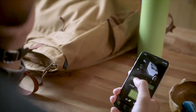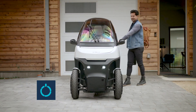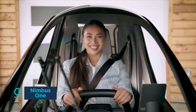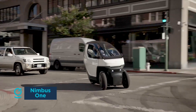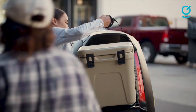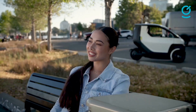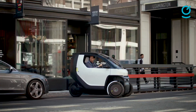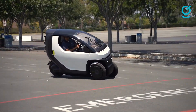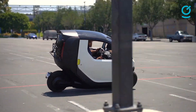Two of the most cited reasons for car commuters shunning smaller vehicles are safety and weather. The Nimbus One, with its fully enclosed design and car-like safety features, solves both of those issues at once. Featuring a tadpole tricycle design — two wheels in the front and one in the rear — the vehicle is capable of a 93-mile range and a 50 mph top speed. In addition to being fully enclosed, it features a front airbag, windshield wiper, and electronic safety features like onboard cameras and AI to prevent collisions.